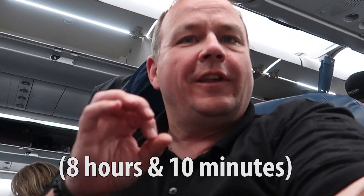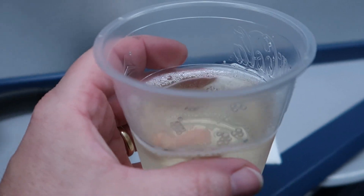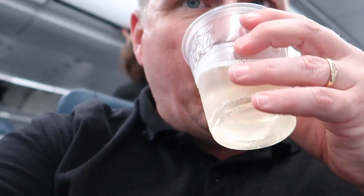So it's nine hours — nine hours to Detroit. Nice thing is we should be able to get a little bit of sleep. We'll find out. We got the pre-flight drink. It is sparkling wine, which is pretty much champagne. Yummy.